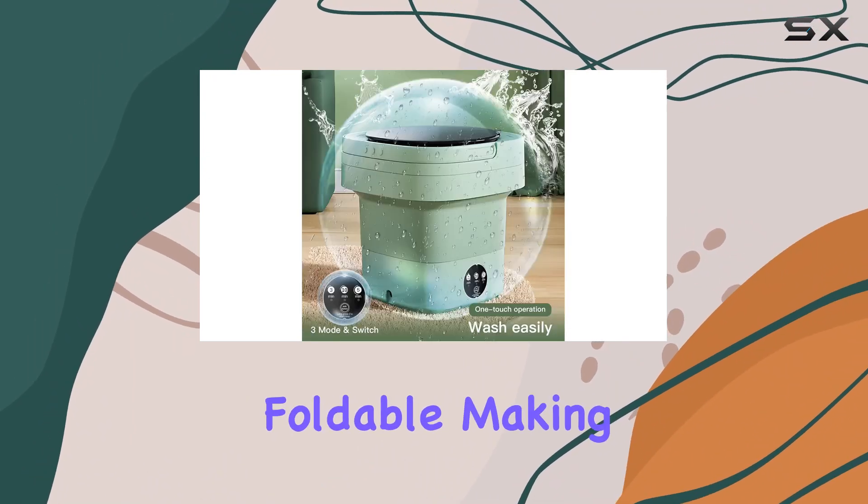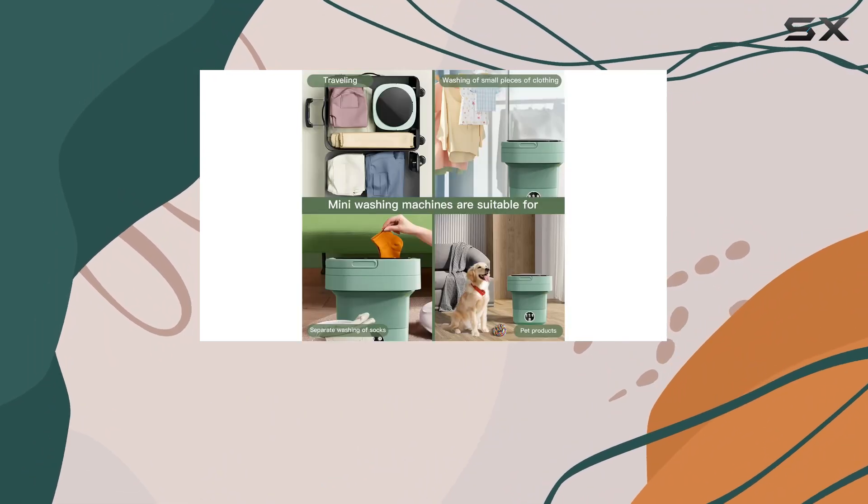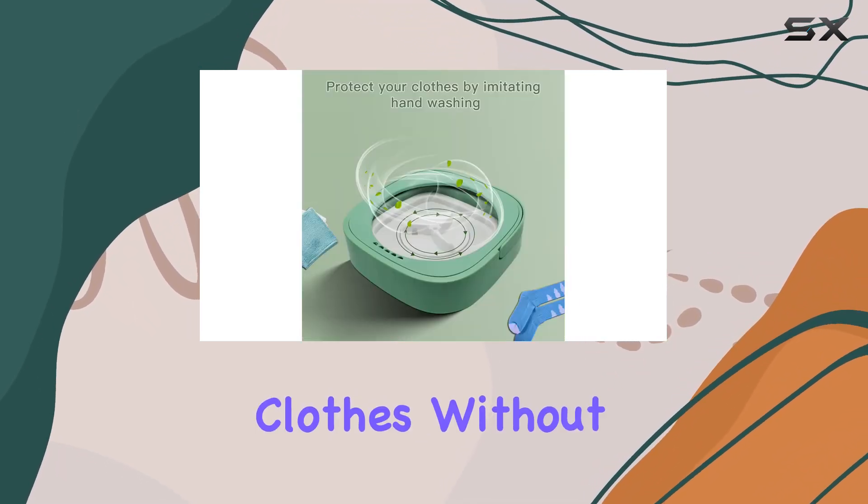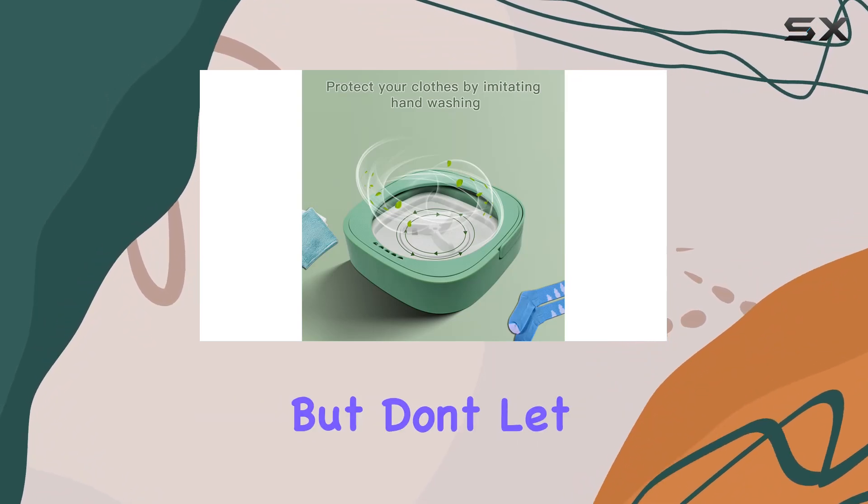The CWZZ portable washing machine is incredibly compact and foldable, making it perfect for throwing in your bag or suitcase. No matter where you are, you can now have access to clean clothes without the hassle of finding a laundromat. But don't let its size fool you.